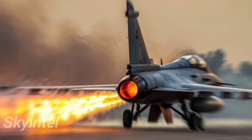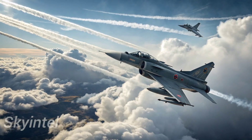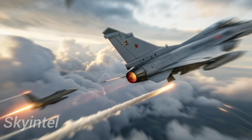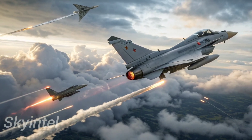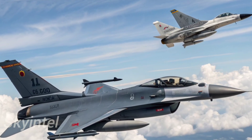At its core, the J-10C is a lightweight, single-engine multirole fighter. Don't be fooled by the word lightweight — this jet is built for speed, agility, and versatility. It can perform air-to-air combat, precision strikes on ground targets, and even electronic warfare.